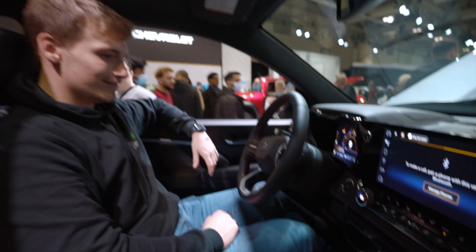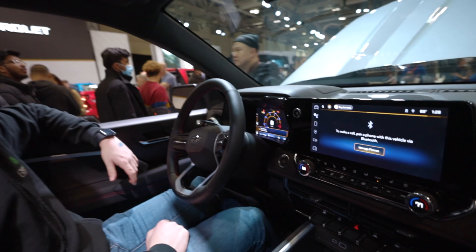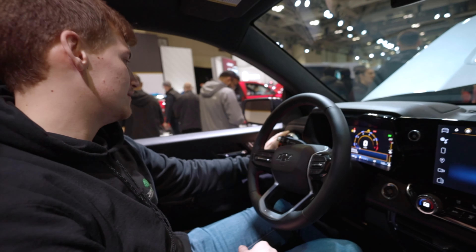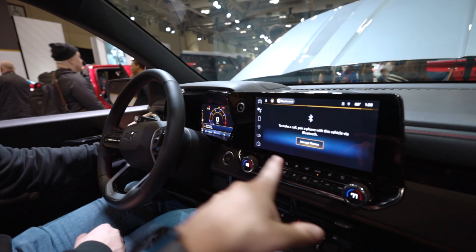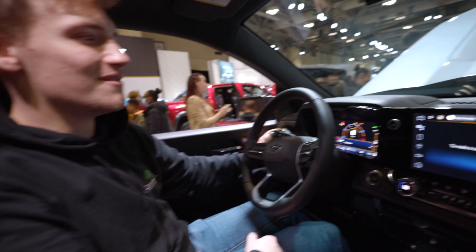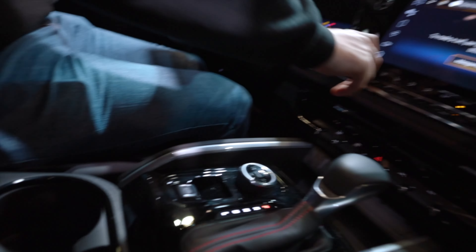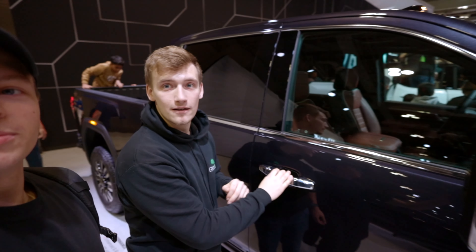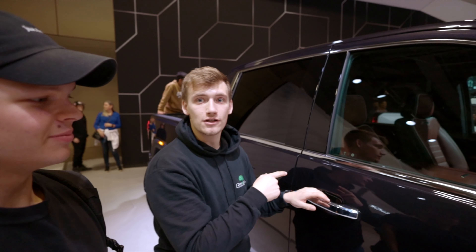I've got to admit, this is actually a pretty nice interior. It's got a turbo four cylinder, I think it's a 2.7. Not bad. 2.7 four cylinder and a full digital dash. It's 310 horsepower. I think they might have even upped it this year. It's got the Bose sound system. Look at the seats. Brandon, what is this? It's a Denali 2500 HD.